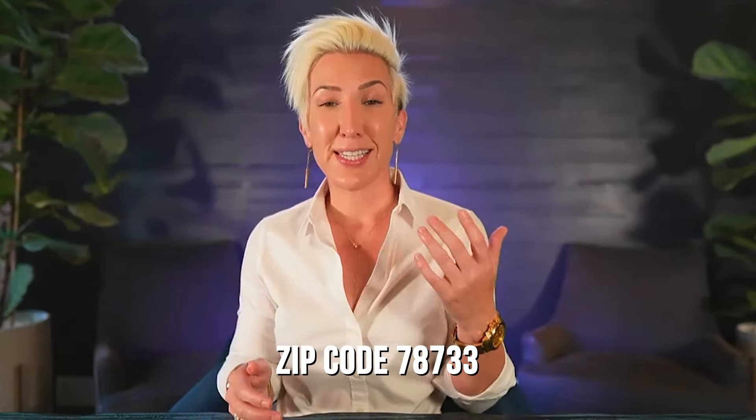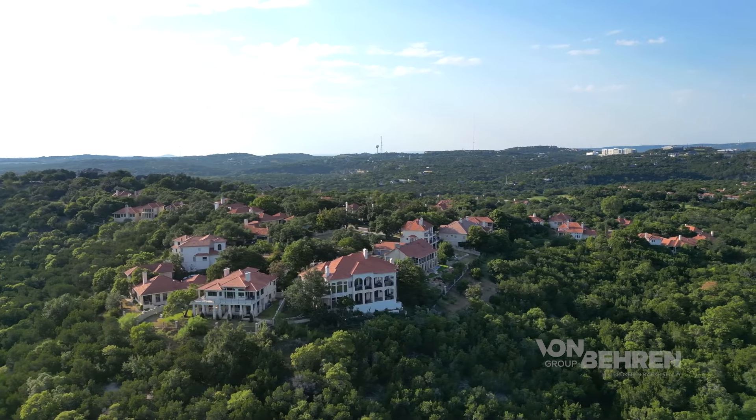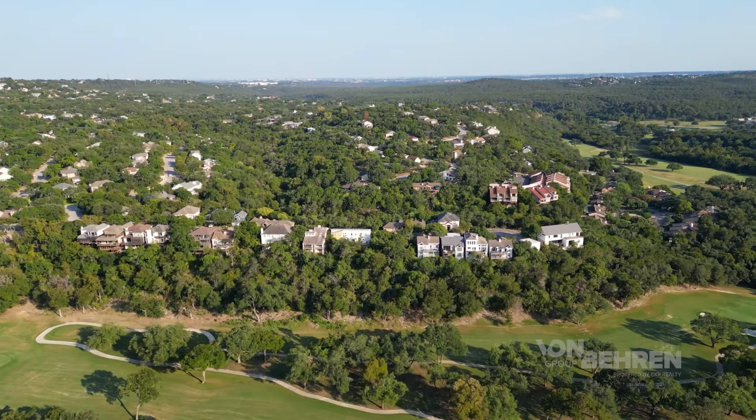Number seven is the 78733 zip code, which includes neighborhoods like Austin Lake Estates, Austin Lake Hills, and Barton Creek West. While you are a little farther from downtown, residents in 78733 enjoy super quiet, peaceful living away from the hustle and bustle of the city center — especially compared to 78704. Because of that, this area is really popular for families and young professionals looking to put down roots in Austin who don't necessarily want to be so close to downtown. The southern end is tucked away next to hundreds of acres of Barton Creek and the Greenbelt, with miles of hike and bike trails and great hill country views as you head farther west.